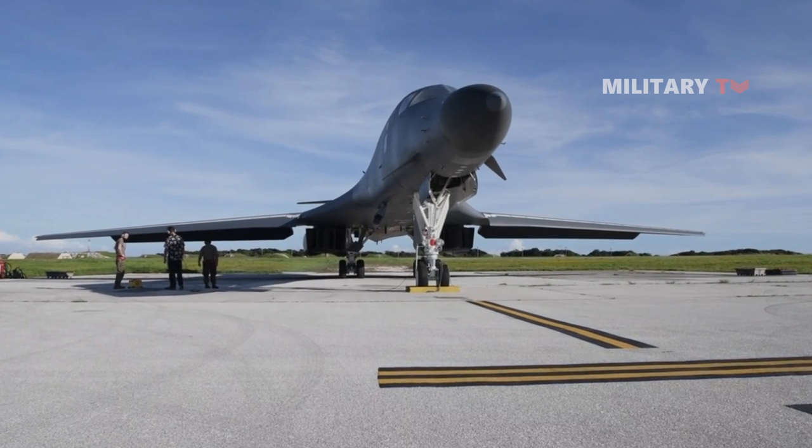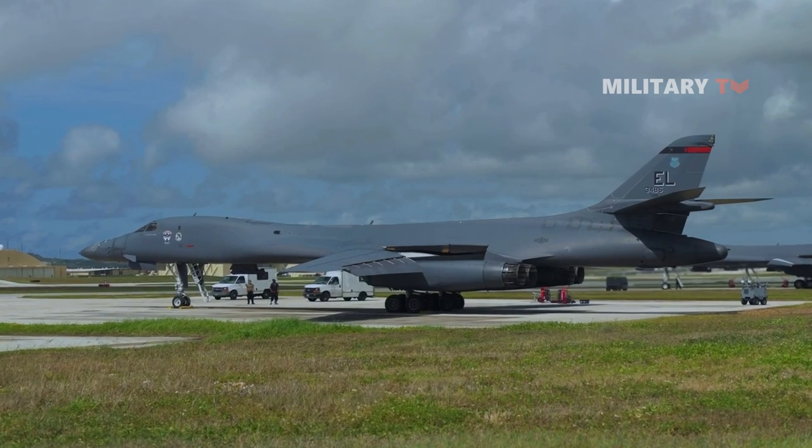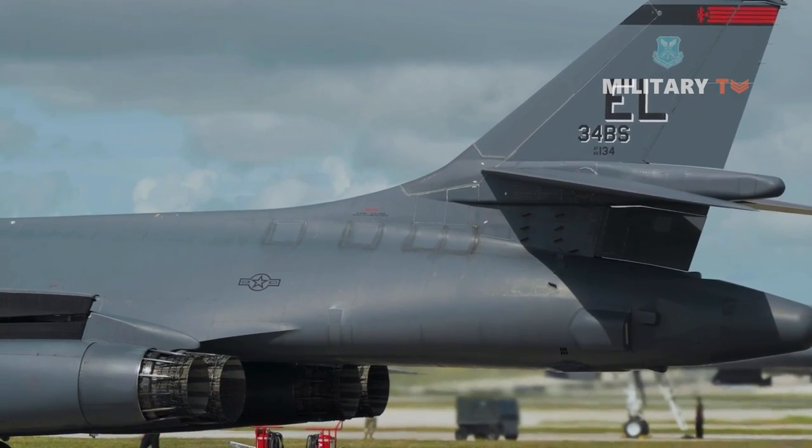The B-1 bomber, which made its combat debut in Operation Desert Fox in 1998, went on to conduct numerous missions in the prolonged wars in Iraq and Afghanistan, dropping thousands of JDAMs.